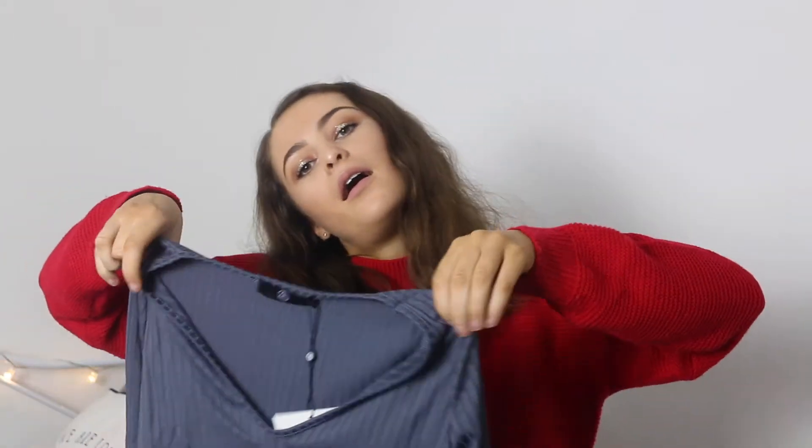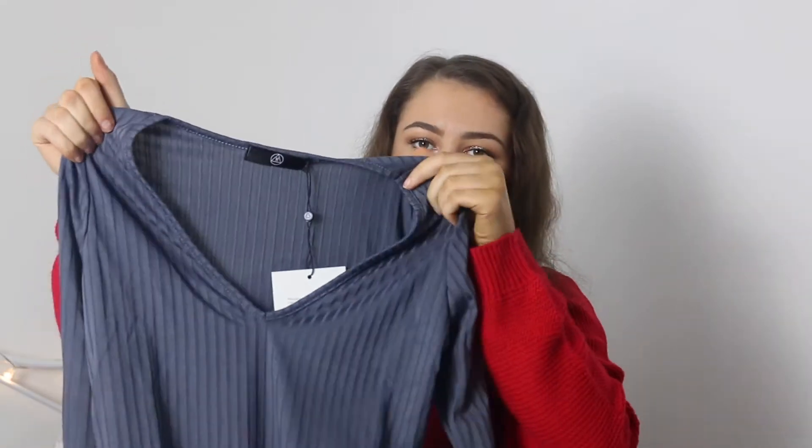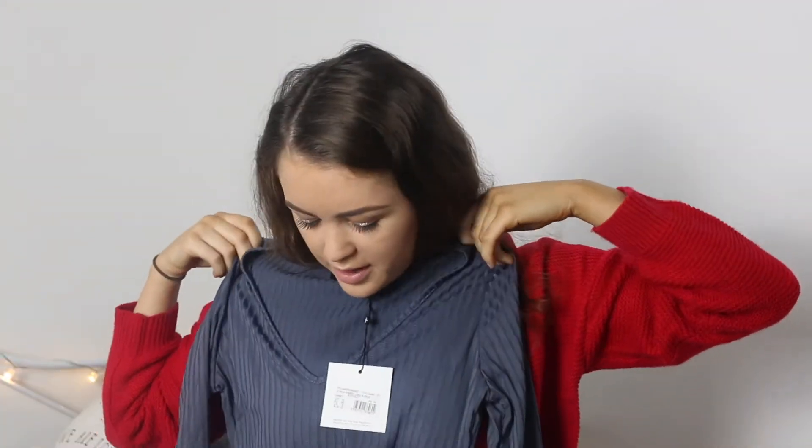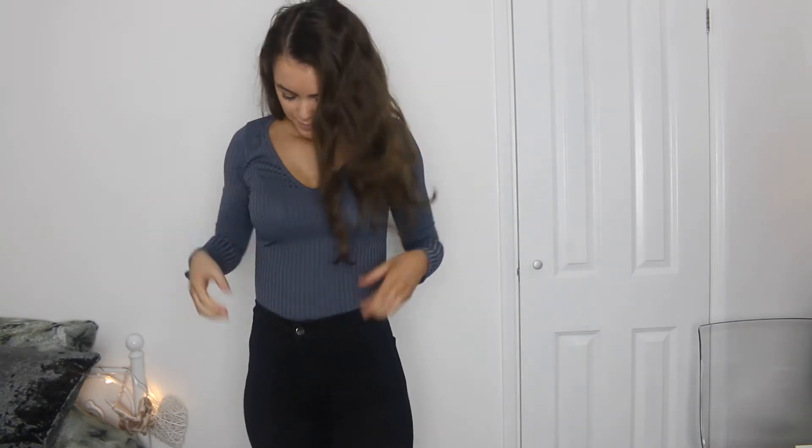Next thing is a dark grey-blue ribbed bodysuit with a slight v-neck on it. I got this in a size 10 because last time I ordered this exact one in a size 8 it was a bit too small. This was £12 and it comes in a lot of different colours. I definitely ordered the right size this time — the arms are quite tight and a bit restricting but the size 10 is good for me. I think I'm going to keep it — a bargain for £12.